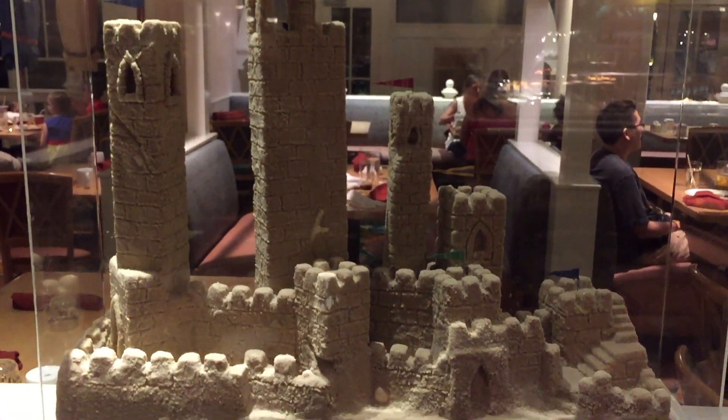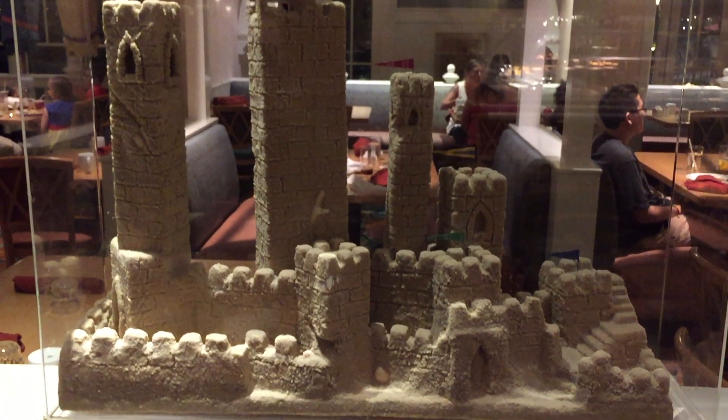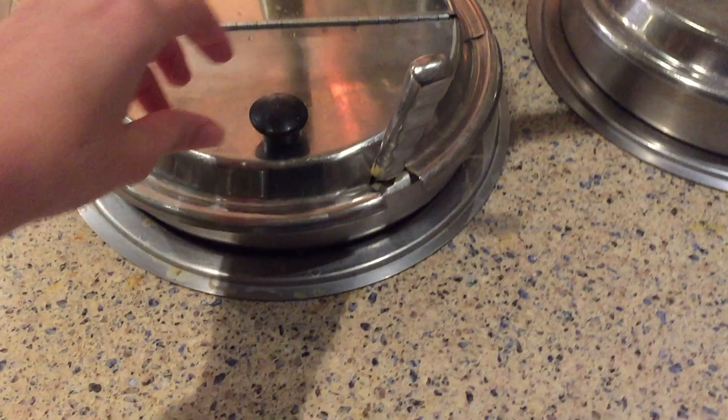I was transfixed by these sandcastles that are inside the display cases. And while I know it would break the theming, how cool would it be to have a Cinderella Castle sandcastle in Cape May Cafe? Now, while the decorations are nice, you're probably going to Cape May for the food. So let's get to the food.